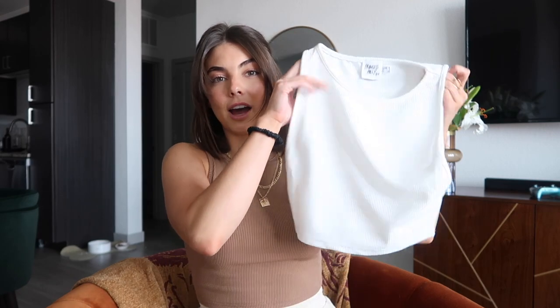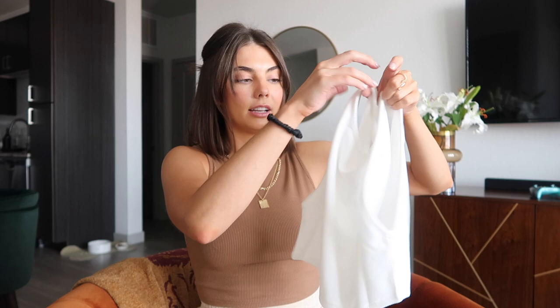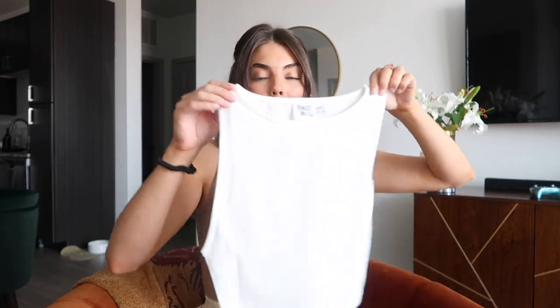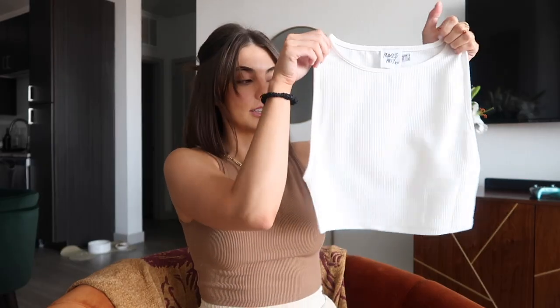I also got this white one in the same material — I already have it in light beige but it's so cute. These are two different tank top styles: one swoops lower under the armpit and one has a higher fit. Both fit me really well. I think they're so sleek and cute — you can never go wrong with basics, especially with all the crazy trends going on right now.